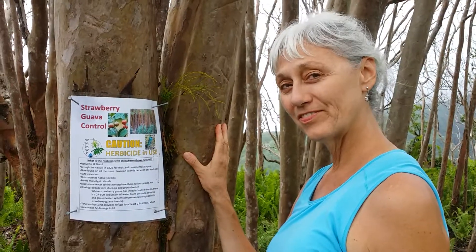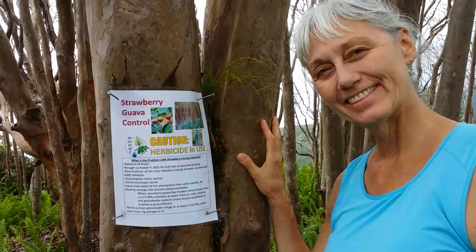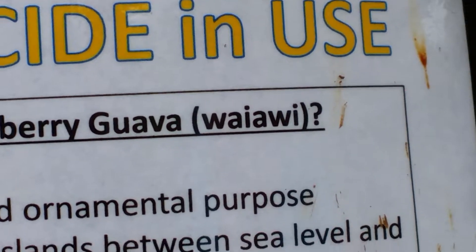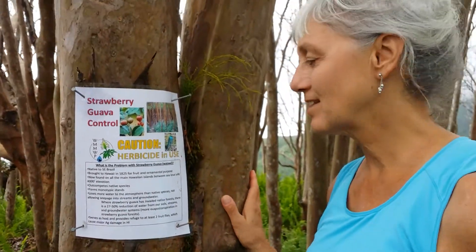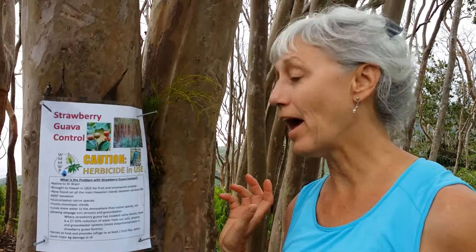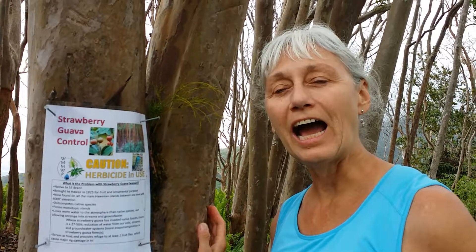You are the linguistic specialist for Hawaii and I would like you to explain how to pronounce this word right here. I guess that word starting with W-W-A-I, W-W-A-I-A-W-I. So you would say — because A-E-I-O-U are the vowels in English, but the vowels in Hawaiian, I believe they say A-E-I-A-U.